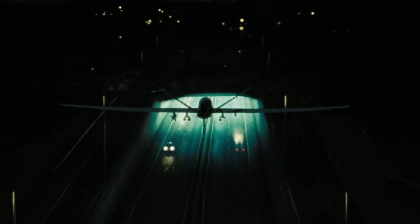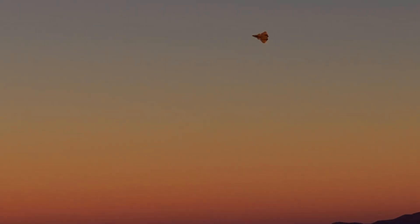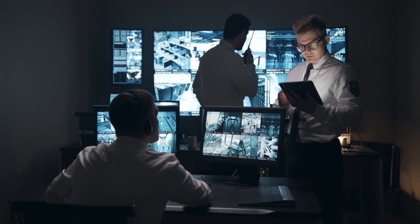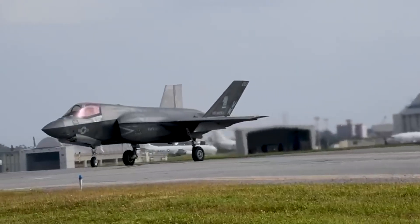A shadow sliced through the Nevada night. No tail, no exhaust flare. Just a flash, then silence. Those who saw the footage argued — a new drone, an F-35 in testing. But something didn't match.